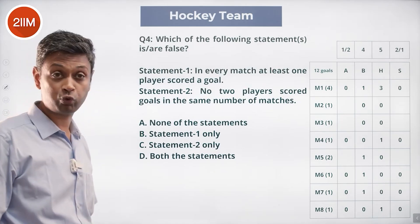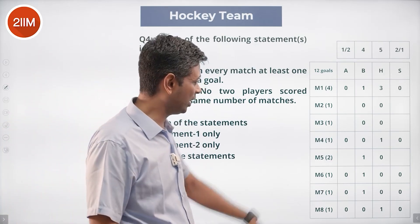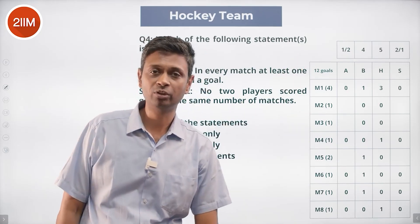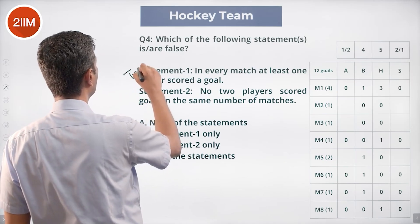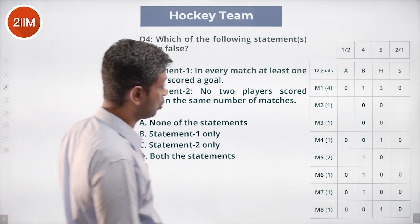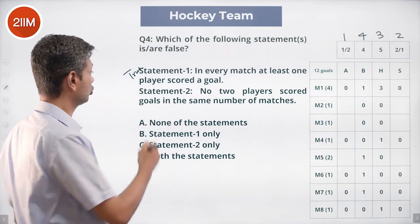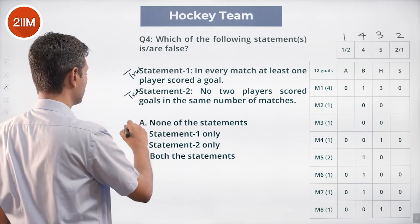Which of the following statements are false? In every match at least one player scored a goal — true, there are no zeros. No two players scored goals in the same number of matches: Bhimla scored in four matches, Harita in three — also true. Both statements are true, so none of the statements is false. Choice A is the correct answer.